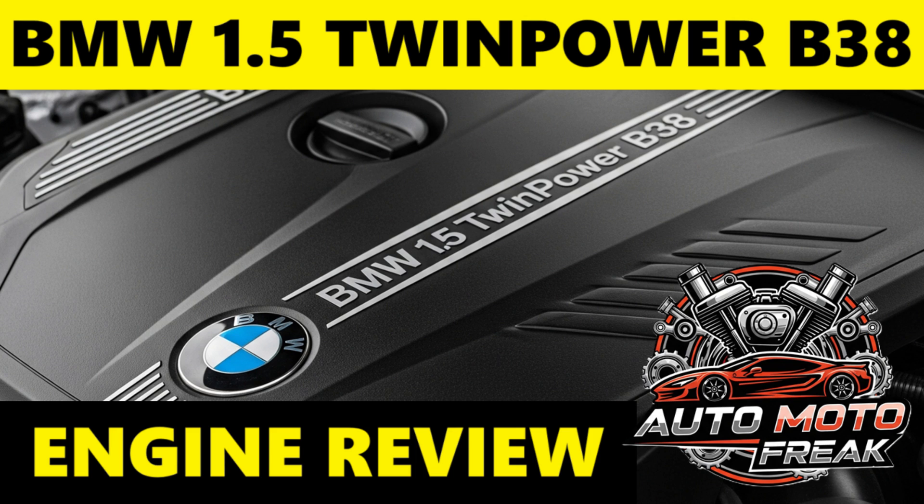Disadvantages: Perceived power gap — while strong for its size, it naturally won't offer the same effortless high-speed cruising or aggressive acceleration as larger, more powerful four- or six-cylinder BMW engines. Some find it anemic at highway speeds in heavier models like the 3 Series. Cold start/idle vibrations: although generally refined, some owners report a noticeable judder or slight vibrations on cold starts or at idle, which is a characteristic of three-cylinder engines.